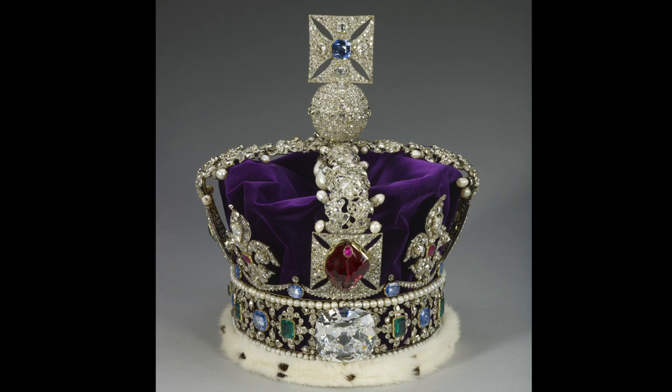The open-work gold frame is mounted with three very large stones and set with 2,868 diamonds in silver mounts, and coloured stones in gold mounts, including 17 blue sapphires, 11 emeralds, and 269 pearls. The effect is absolutely dazzling.